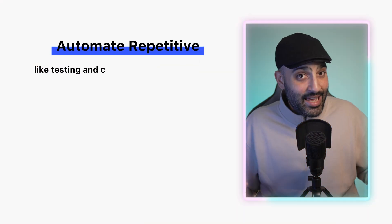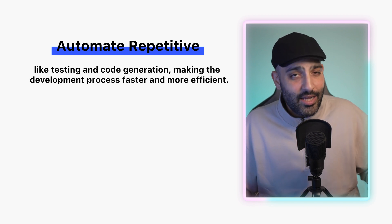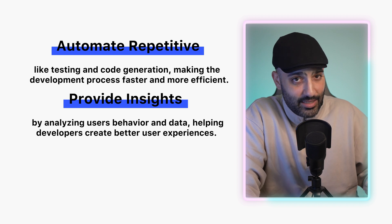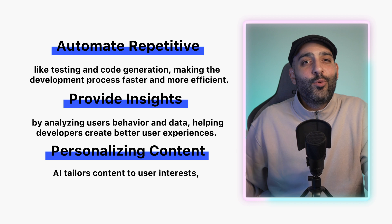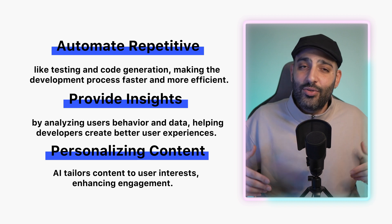AI is becoming an important tool in web development, but it's definitely not replacing web developers. Instead, AI is enhancing the work that developers do. For example, AI can automate repetitive tasks like testing and code generation, making the development process faster and more efficient. It can also analyze user behavior and data, helping developers create better user experiences, and personalize content based on each user's interests.